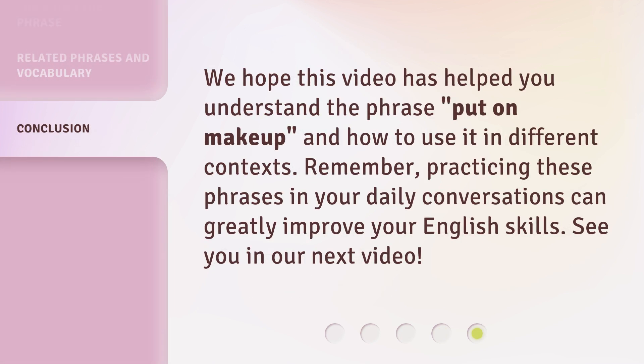We hope this video has helped you understand the phrase 'put on makeup' and how to use it in different contexts. Remember, practicing these phrases in your daily conversations can greatly improve your English skills. See you in our next video.